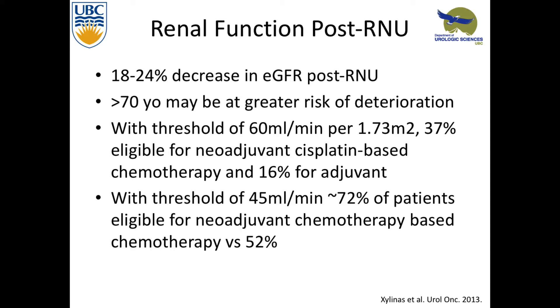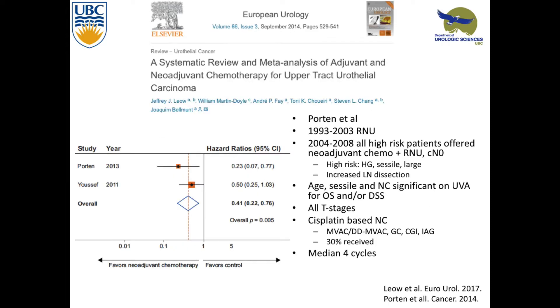In terms of renal function post-radical nephro-ureterectomy, 18 to 24% had a decrease in GFR. They're at higher risk for deterioration if they're older than 70. Looking at patients with a threshold GFR of 60, only 37% were eligible for neoadjuvant chemotherapy before the nephro-U, and only 16% were eligible after. At a threshold GFR of 45, 72% were eligible for neoadjuvant and only 52% for adjuvant. This is important because if we're trying to figure out who would benefit from chemo, we need to identify who's at high risk for recurrence — trying not to over-treat — and also who won't be eligible for adjuvant therapy.